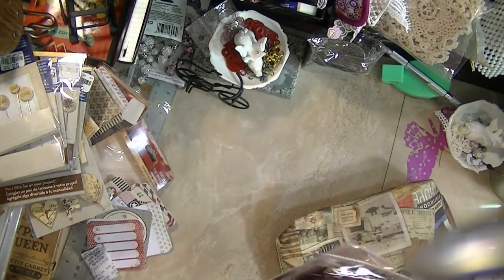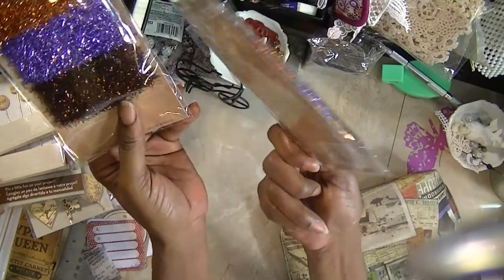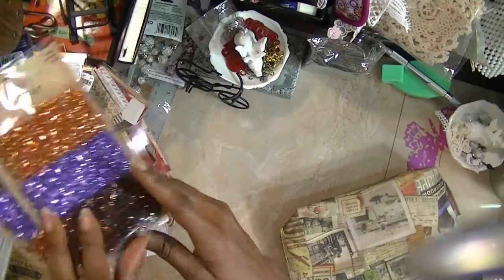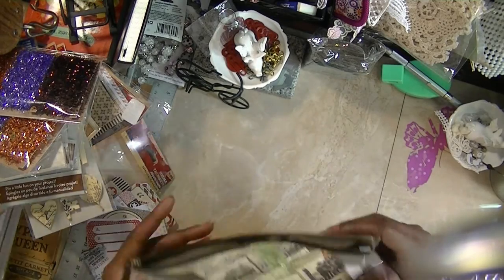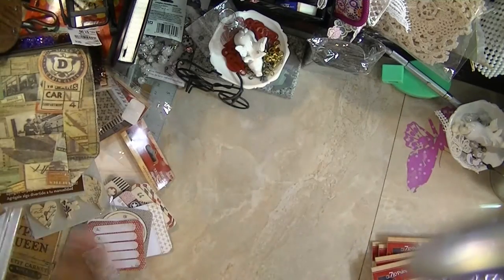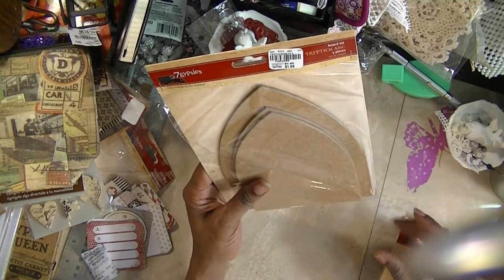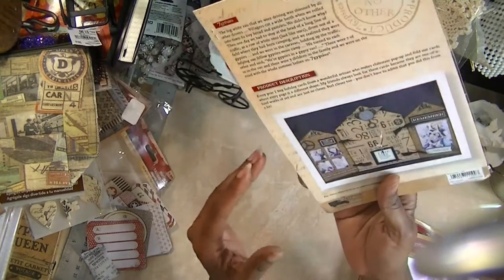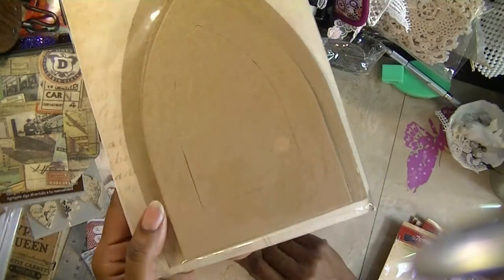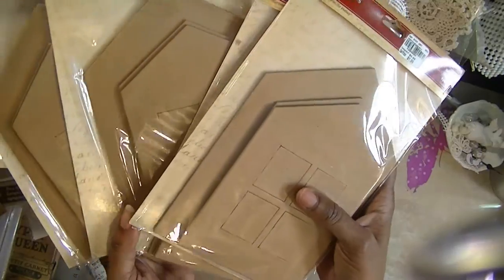I also got some of the Tim Holtz Autumn Trim Tinsel Twine, and these were $1.99. I'm not certain if I have his specifically. And this is another one of the District Market Ideology Bags I purchased for $1.99. And Seven Gypsies — I got the Ark, which is really just a board kit, for $1.99. I got one of those and four of the houses.